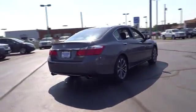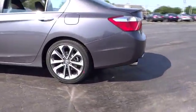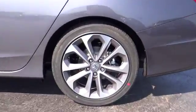Anti-lock braking system, traction control, stability control, steering wheel audio controls, power steering, adjustable steering wheel, floor mats, keyless entry, four-wheel disc brakes, aluminum wheels, cruise control, climate control.